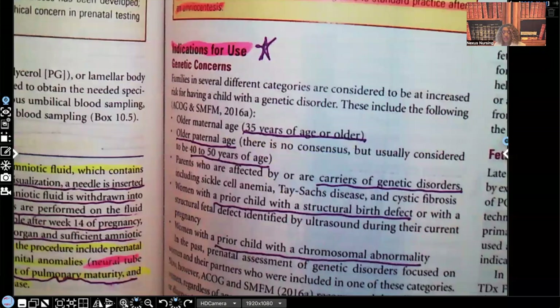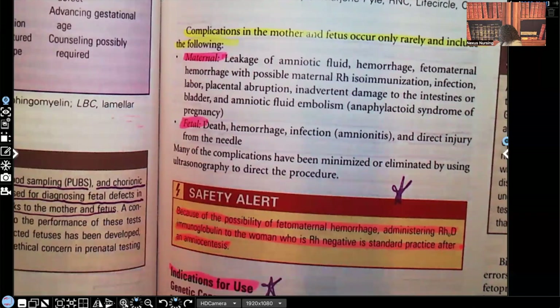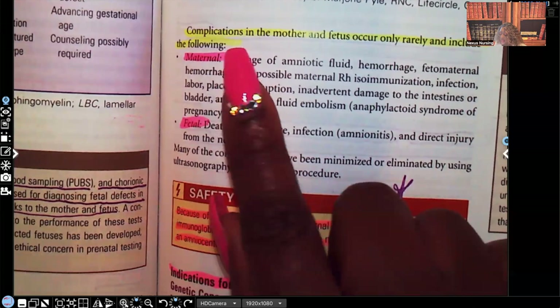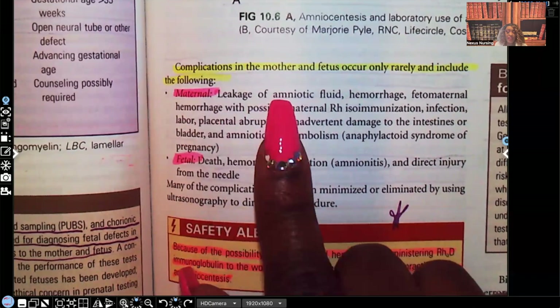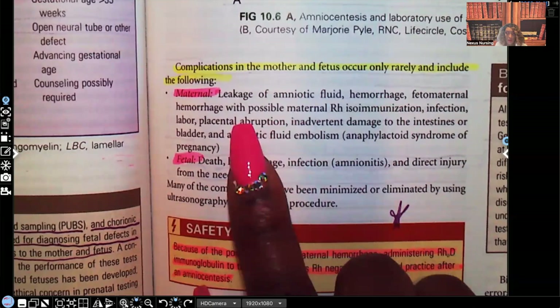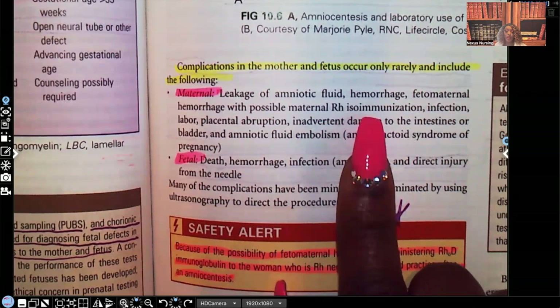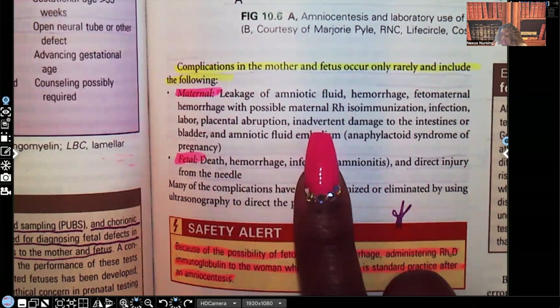Complications in the mother and fetus occur only rarely, but you do need to be aware of what can happen. For mom: leakage of amniotic fluid, hemorrhage, fetal-maternal hemorrhage with possible maternal RH isoimmunization, infection, mom can go into labor, placental abruption, inadvertent damage to the intestines or bladder, and amniotic fluid embolism.